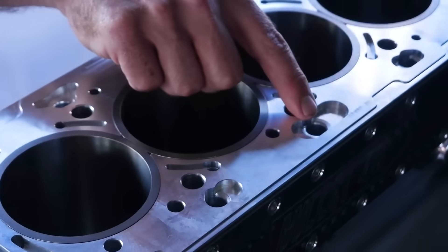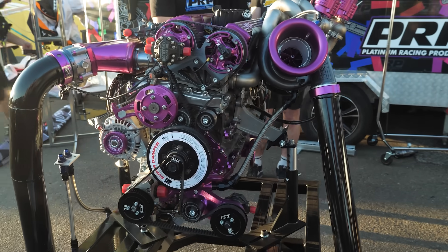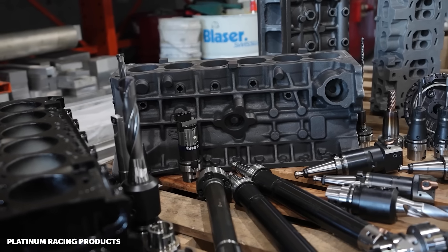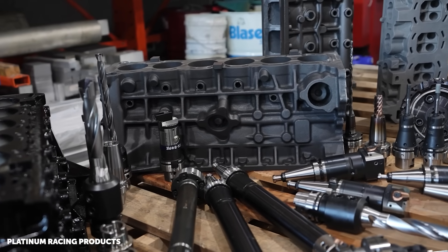Head gasket sealing is another issue with any highly strung turbocharged engine. The way I see it, all those aftermarket gaskets with new tech — different rings, fire rings, piano wire — exist because there's a bigger underlying issue: the deck is flexing. But if you've got roughly 12.5mm on both the block and head deck surfaces, they're not flexing, and an MLS gasket should do the job.